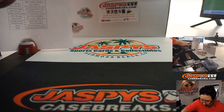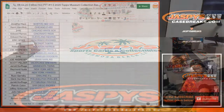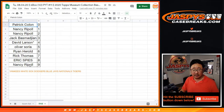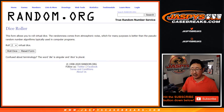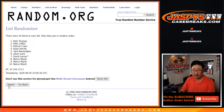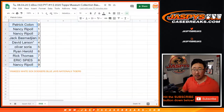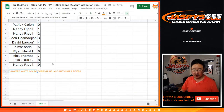Let's do a quick randomizer for the non-numbered cards in the number block. Let's flip to this screen, grab everybody's names, put them into the list, and randomize it — four times, name on top. One, two, three, and fourth and final time — the name on top is Nancy! Nancy, you'll get any of the non-numbered cards for this group of teams. Thanks for breaking with us, thanks for watching everybody. I'm Joe for JaspiesCaseBreaks.com — see you next time. Bye-bye.